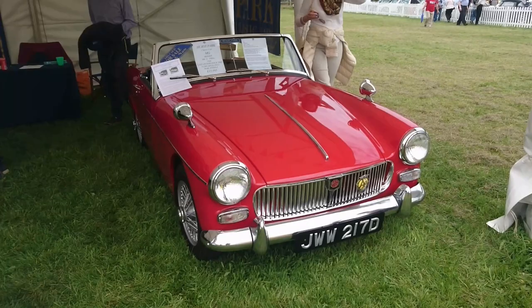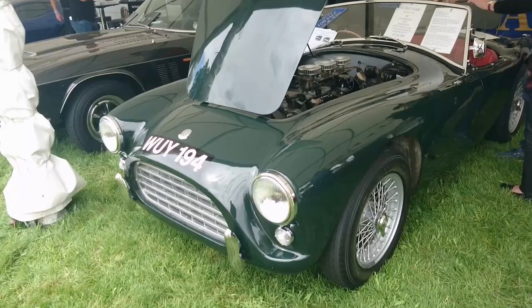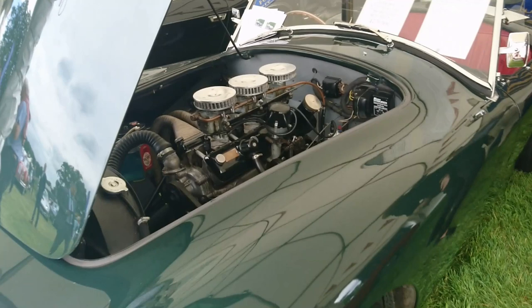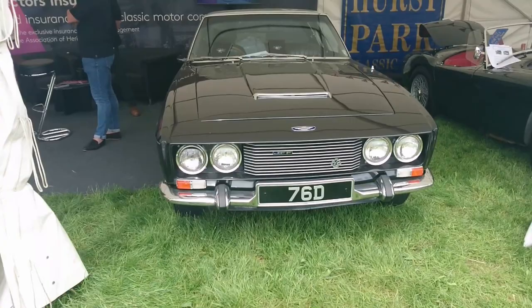A 1966 MG Mark II with a 1100cc engine. A 1958 AC Ace Bristol — this is what the AC Cobra was actually based on. It's called a Bristol because of the engine, which is not a V8. And I think this is a V8, because it's the Jensen FF — I'm not sure what year that is, but it's very nice anyway.